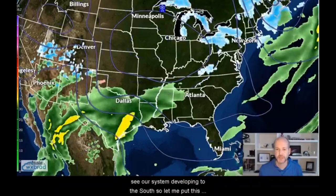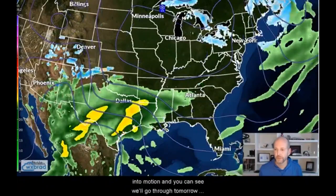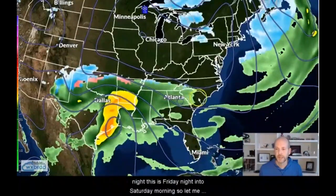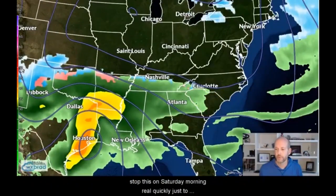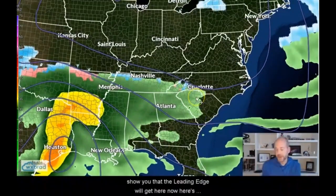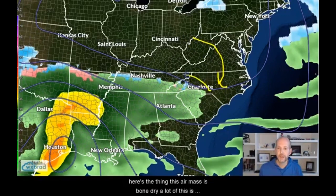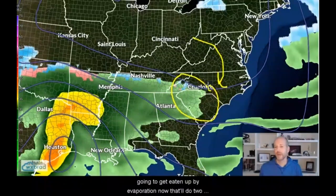Let me put this into motion and go through tomorrow night — this is Friday night into Saturday morning. Let me stop this on Saturday morning to show you that the leading edge will get here. Now here's one thing the model isn't going to do a good job with. It looks like this could start on Saturday morning, but here's the thing — this air mass is bone dry.